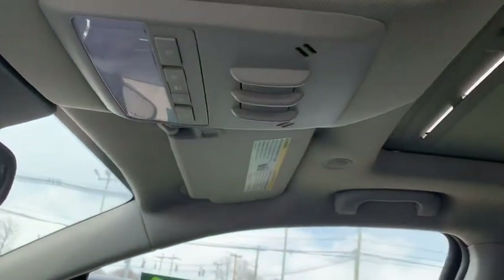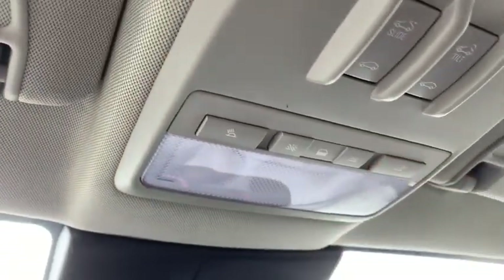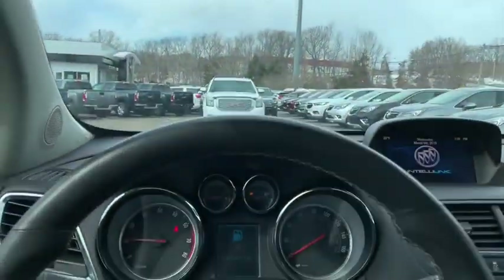Looking up top, you have a full sunroof that you can tilt or open all the way if needed. You also have your dome light switch here. The Bose sound system actually uses microphones to activate active noise cancellation, giving you a very smooth and quiet ride.